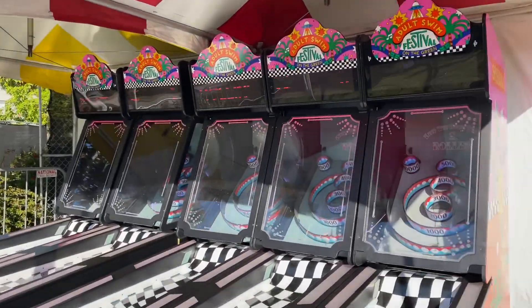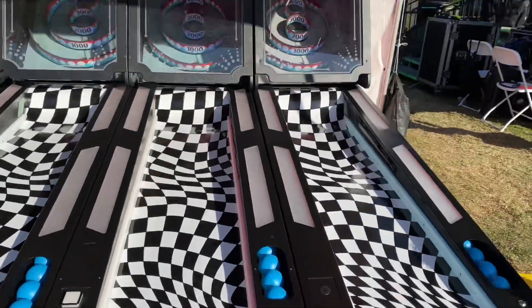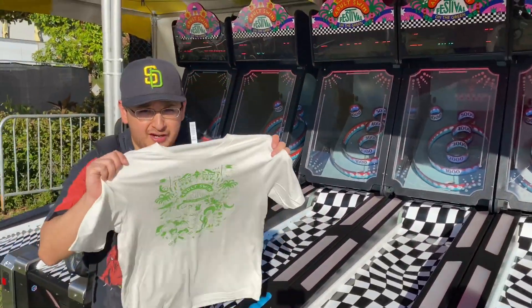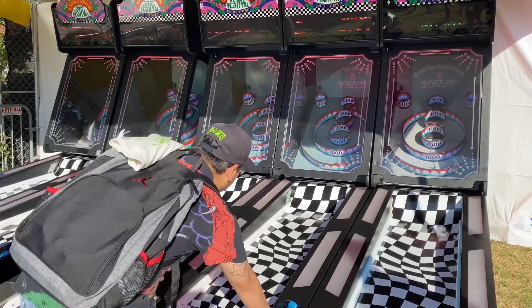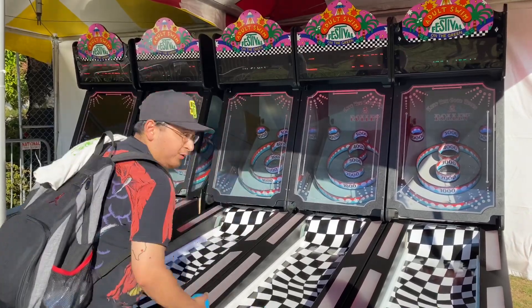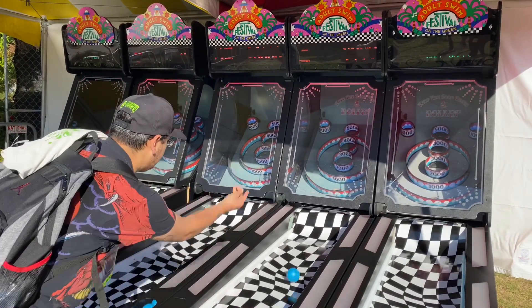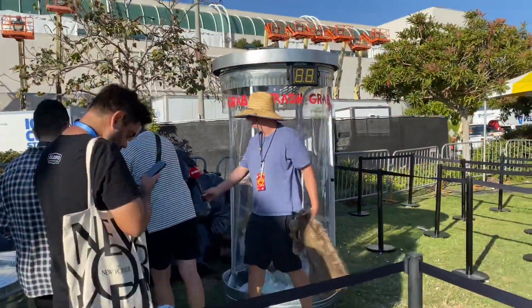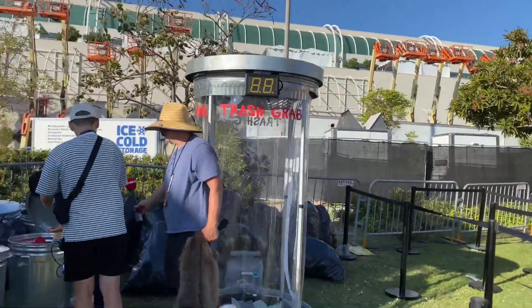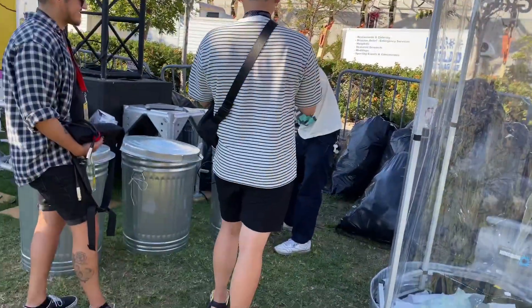Over here we have ski ball — Adult Swim Festival on the Green ski ball edition. I was able to get another shirt here — Adult Swim, awesome. And over here we have a trash grab, where you get inside and try to collect certain things with the wind blowing and then maybe you get something out of the trash can.